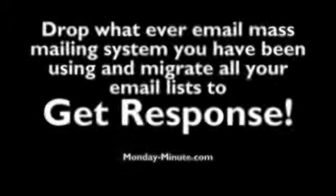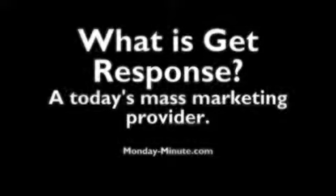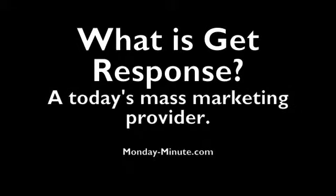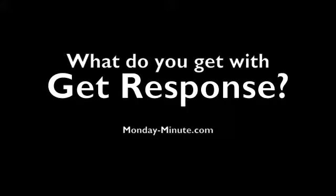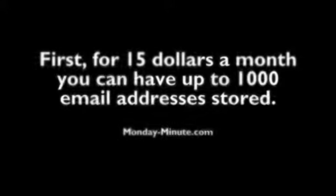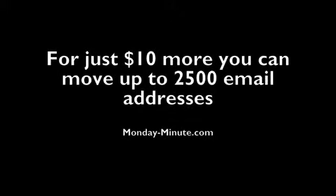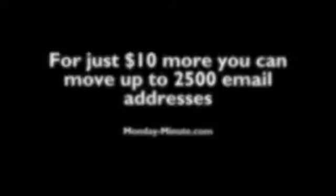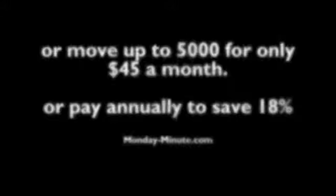Drop whatever email mass mailing system you have been using and migrate your email list to GetResponse, a today's mass marketing provider. For $15 a month, you can have up to 1,000 email addresses stored. For just $10 more, you could move up to 2,500 email addresses, or move up to 5,000 email addresses for only $45 a month. Or you can save 18% by paying annually.